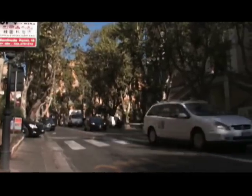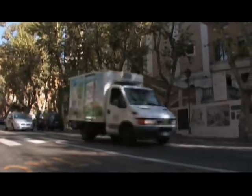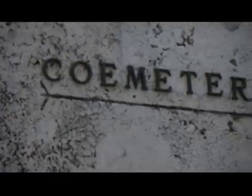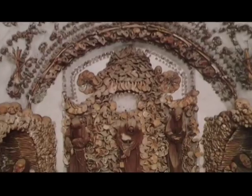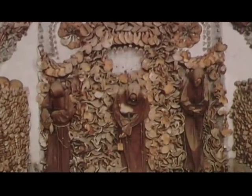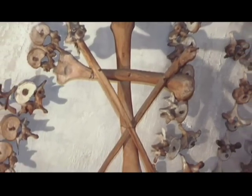I'm standing on the Via Veneto, not far actually from the United States Embassy, and just behind me the Capuchin Crypt is a small space comprising several tiny chapels located beneath the church of Santa Maria della Concezione dei Cappuccini here on the Via Veneto near Piazza Barbarini. It contains the skeletal remains of 4,000 bodies believed to be Capuchin friars and others buried by their order. Now the order insists that this display is not meant to be macabre, but a silent reminder of the swift passage of life here on earth.